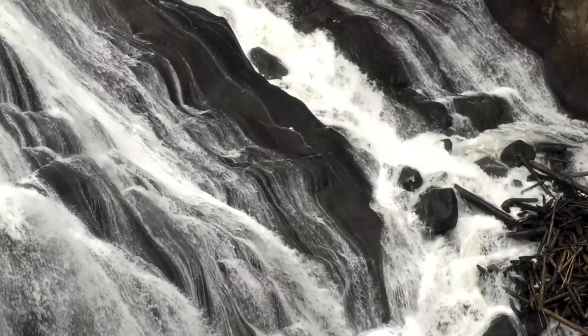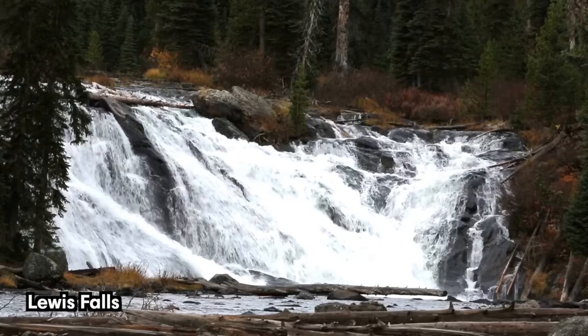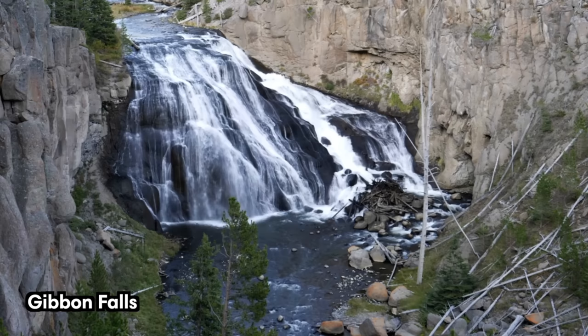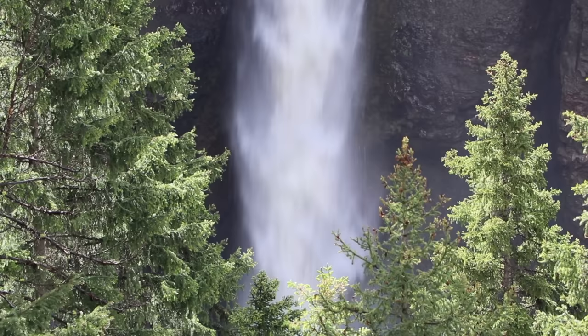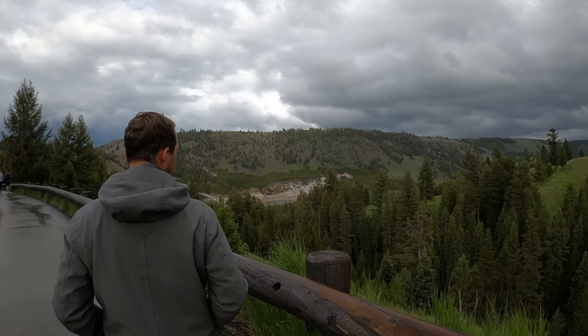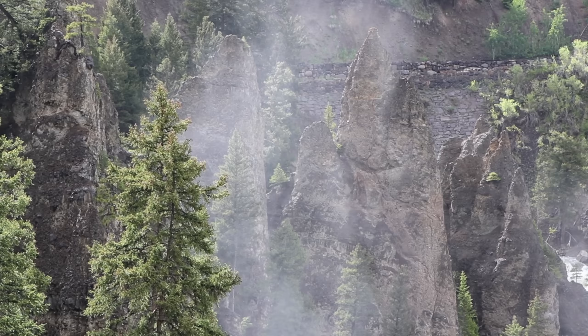Besides the ones already mentioned, Yellowstone National Park is also home to hundreds of other beautiful waterfalls. Some of the most scenic include Lewis Falls, Undine Falls, Gibbon Falls, and Tower Falls. All of these are easy to reach via short walking trails but are located in different corners of the park.